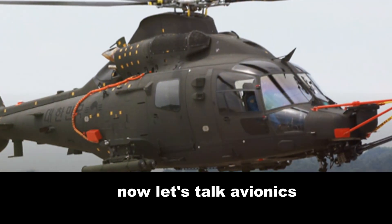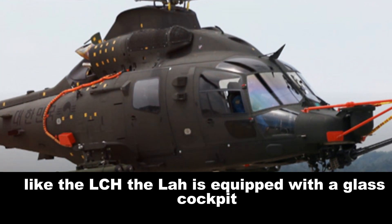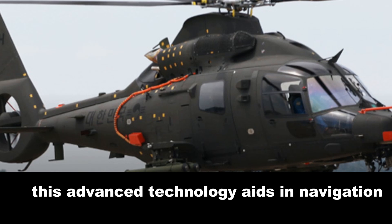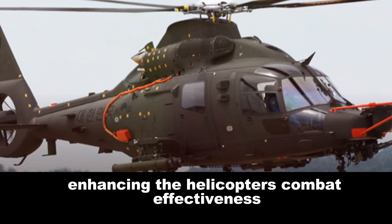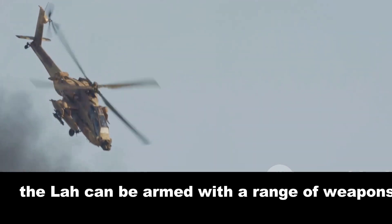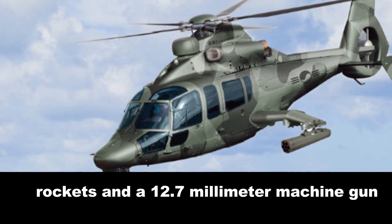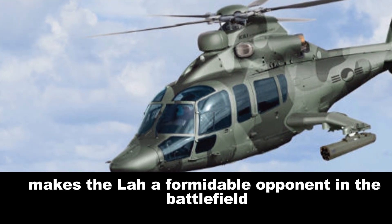Now let's talk avionics. Like the LCH, the LAH is equipped with a glass cockpit featuring a digital instrument panel and a helmet-mounted sight for the pilot. This advanced technology aids in navigation and target acquisition, enhancing the helicopter's combat effectiveness. When it comes to armament, the LAH can be armed with a range of weapons, including air-to-air missiles, rockets, and a 12.7 mm machine gun. This versatile weaponry makes the LAH a formidable opponent on the battlefield.